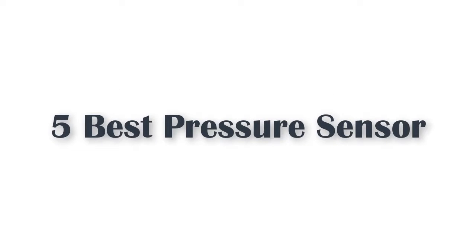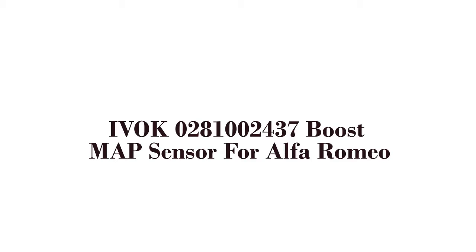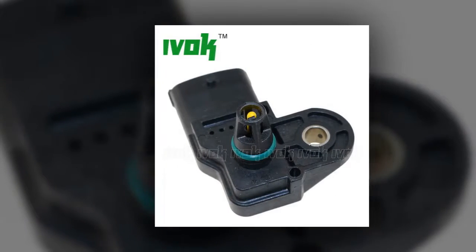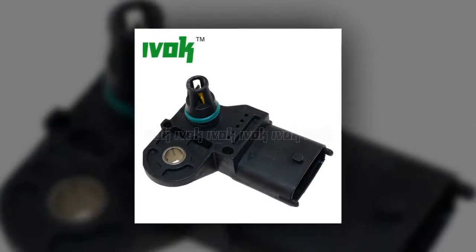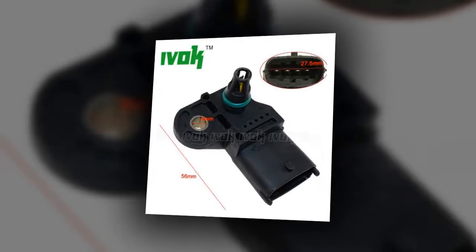5 Best Pressure Sensors. Here is product number 5: IVOC 0281002437 Boost Map Sensor for Alfa Romeo 147, 156, 159, 166, GD, Giulietta, Mito, Spyder, Ford Ranger, Volvo S60, V70.